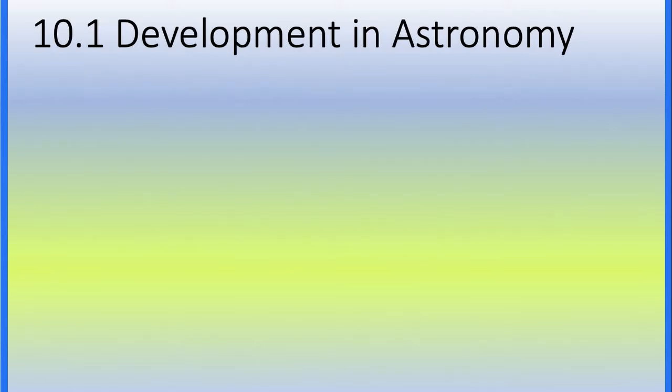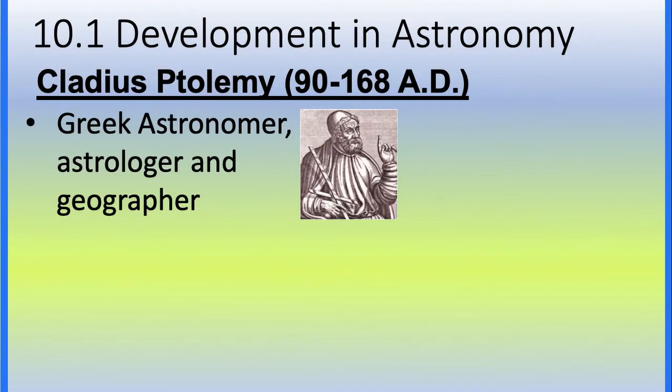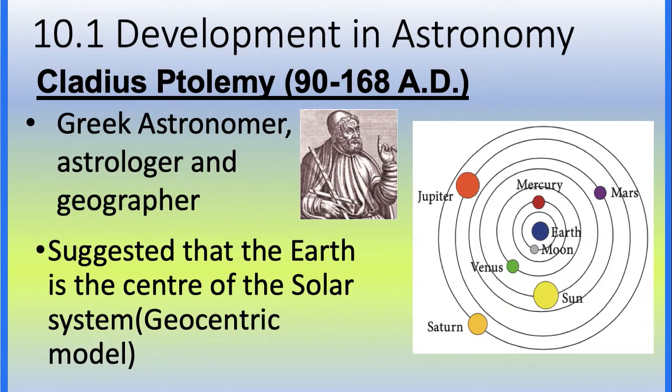Let's go to subtopic 10.1 Development in Astronomy. Claudius Ptolemy is a Greek astronomer, astrologer, and geographer. He suggests that the Earth is the center of the solar system, and he developed a geocentric model. This is the geocentric model — the Earth is the center of the solar system.